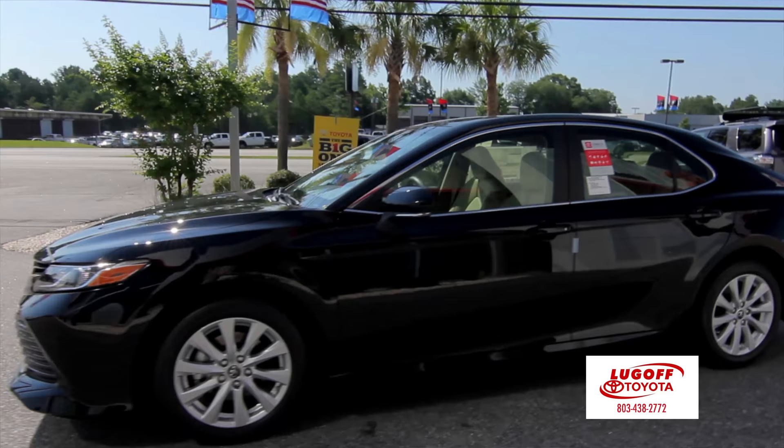Come down to Lugov Toyota and see David so you can get a world-class presentation of this vehicle.